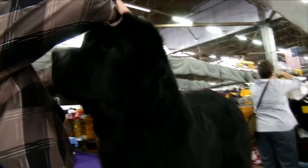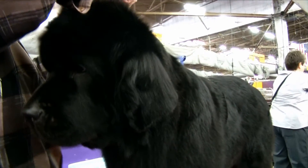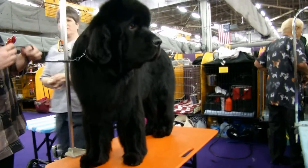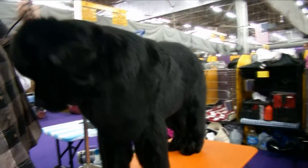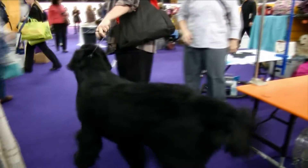A Newfoundland is a good choice for a family dog if you live in a big house with a big yard. Because they're so big, Newfoundlands have a tendency to knock things over without even meaning to. Their large size makes them seem fierce, but don't let that fool you — these dogs are incredibly gentle and are great with kids.